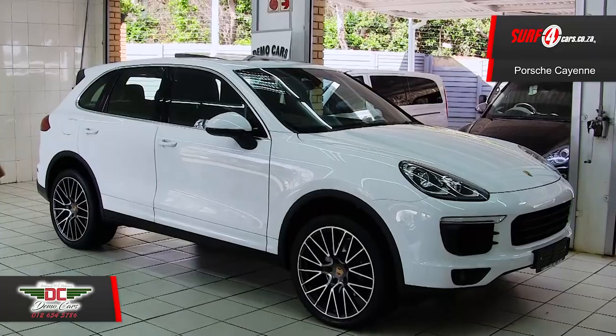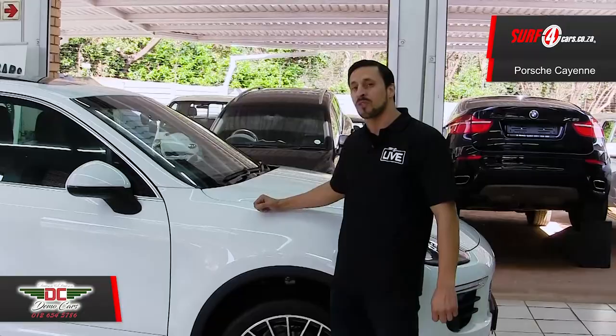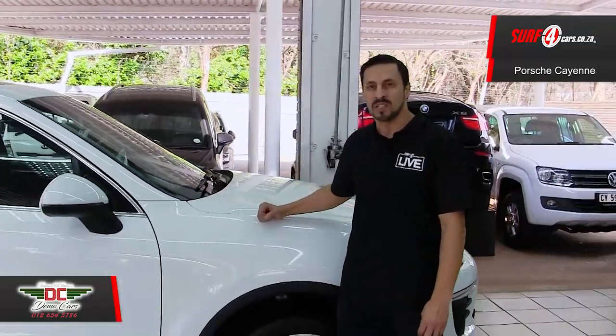Number two, it can accelerate from 0 to 100km/h in 5.2 seconds, thanks to a 250kW 3.0-litre V6 turbodiesel engine.